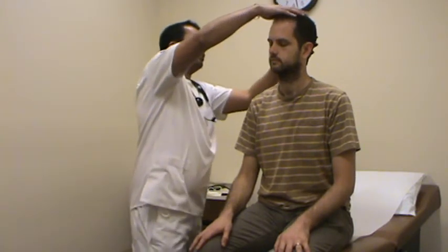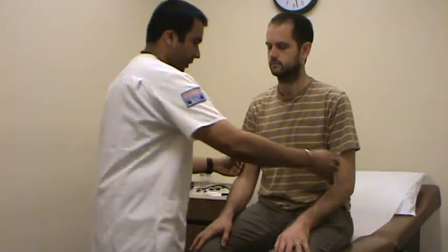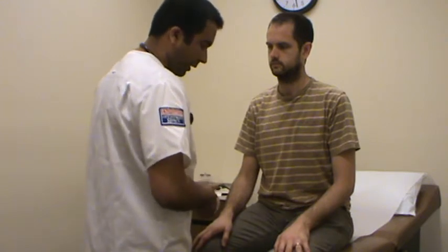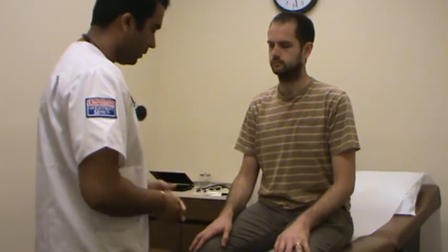Moving on to the hair, skin, and nails. I'm looking at the hair growth, which is uniform. Texture is nice and smooth. There's no signs of alopecia or anything like that. I'm checking for temperature and moisture. I'm also checking for any lesions, any discontinuation of the skin, any signs of erythema, cyanosis, pallor, or jaundice. I don't see any.